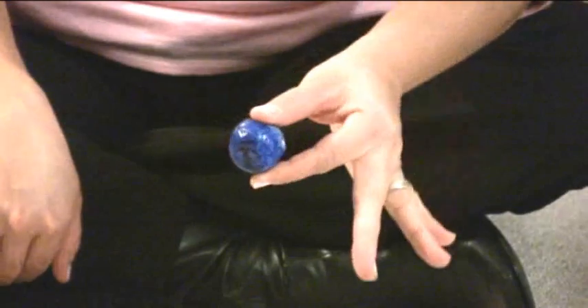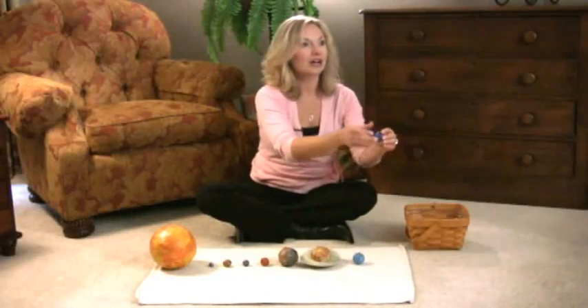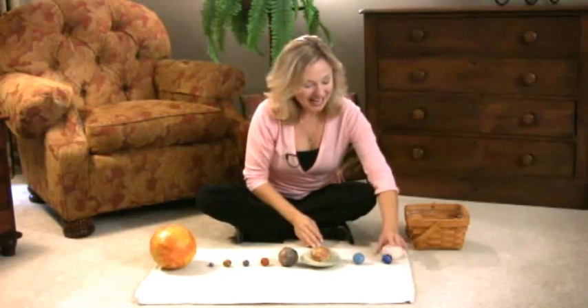Neptune is the last planet in our solar system. And now your child might be walking all the way around the entire room. Neptune. And that's the initial presentation on the solar system.